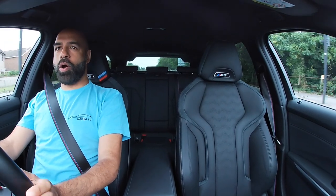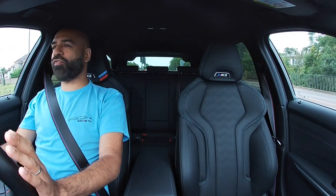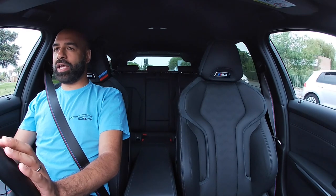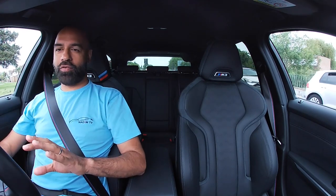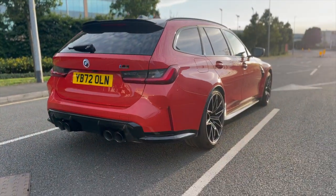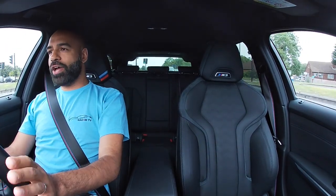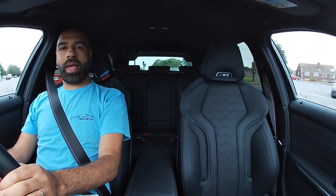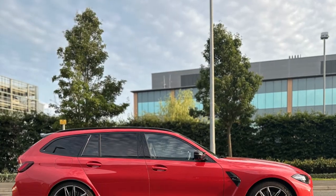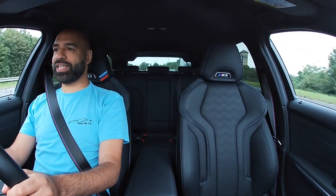Hello and welcome back to the channel and welcome to the M3 Competition Touring — it's finally here. I don't know how many years people have been asking for one of these, but they've finally done it. This is finished in Tornado Red. Look how gorgeous this car looks — it's absolutely stunning. A lot has been said about the C63 AMG Estate and the RS4 Avant, and everyone's been banging on BMW's door saying 'let's have a Touring' — and they've finally done it.